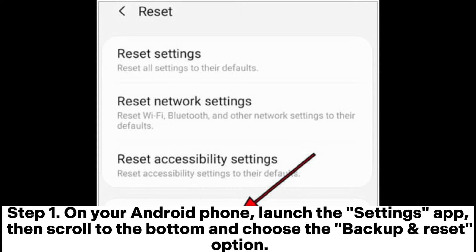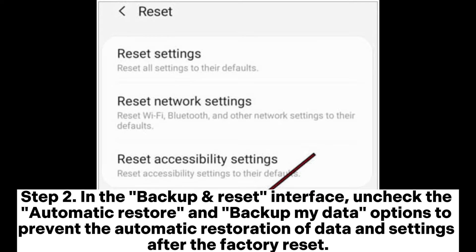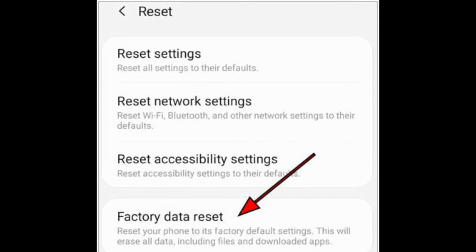Step 1: On your Android phone, launch the settings app, then scroll to the bottom and choose the backup and reset option. Step 2: In the backup and reset interface, uncheck the automatic restore and backup my data options to prevent the automatic restoration of data and settings after the factory reset. Step 3: Tap on the factory data reset option, then in the confirmation dialog that appears, tap the reset phone button to confirm the factory reset.